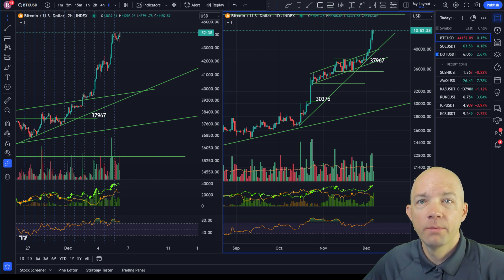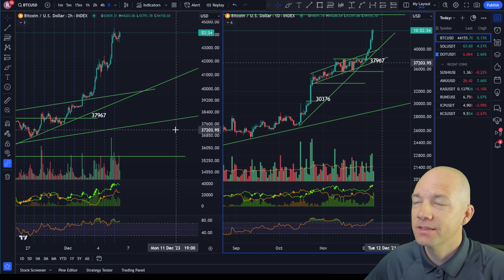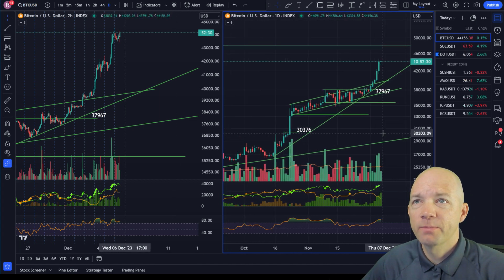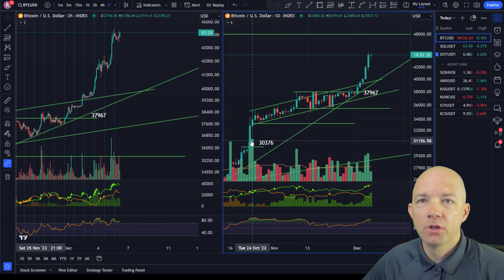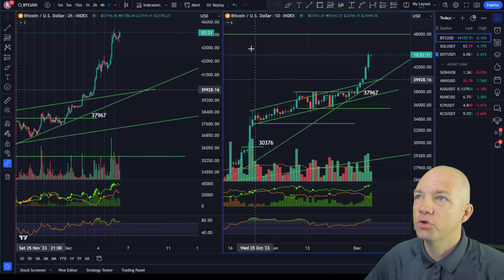Hello everybody. Welcome back to Altcoin Buzz Trading. You're still in a bull market, so let's get right to it. This is a very, very good market environment. We don't get too many like this in crypto, especially in the past couple of years. It's been a while since we've been fully bullish — this is a fully bullish market. You want to learn to take full advantage of these situations.